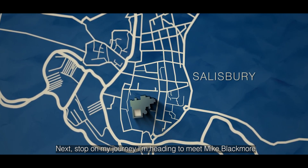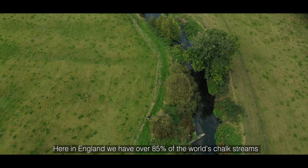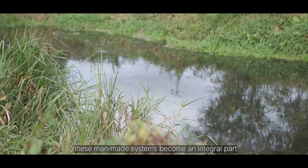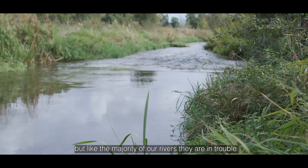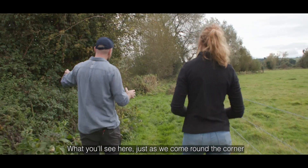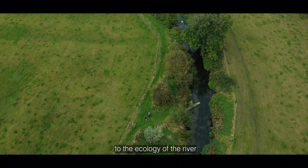Next stop on my journey I'm heading to meet Mike Blackmore on the banks of a chalk stream in Salisbury — welcome to the River Wylie. Here in England we have over 85% of the world's chalk streams. These man-made systems have become an integral part of our natural environment and a hotspot for fishing. Globally rare, they are a critical habitat for a significant number of species but like the majority of our rivers they are in trouble. But here there is restoration work underway, and what we'll see is an area of river where a really wide section of buffer is making a really big difference to the ecology.